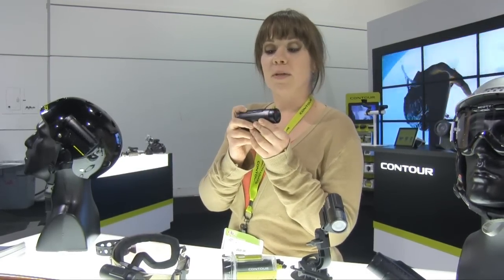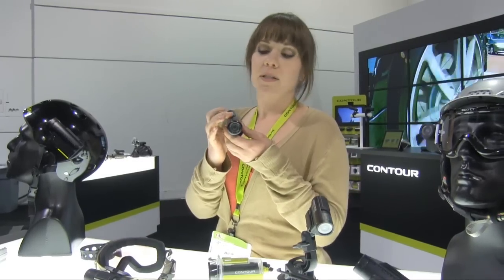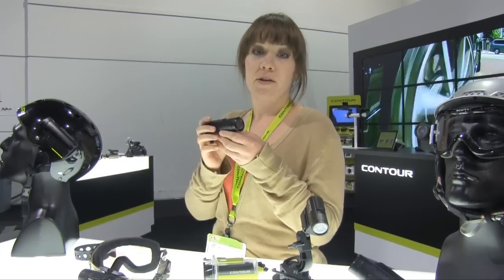To record, all you do is slide it forward. It'll beep once and it's on — easy as that. To stop recording, you slide it back. It'll beep twice to tell you that you're done recording.